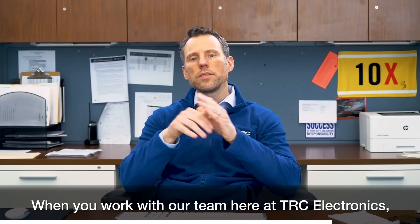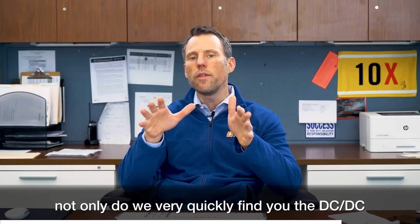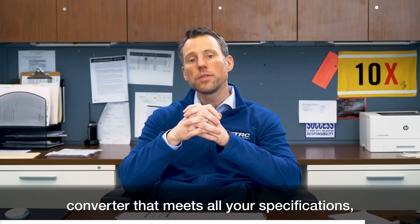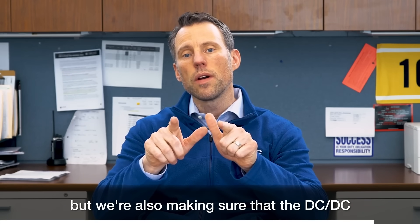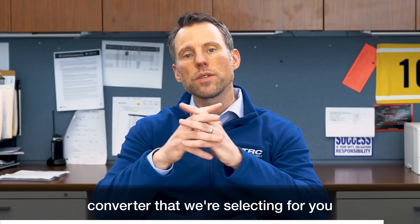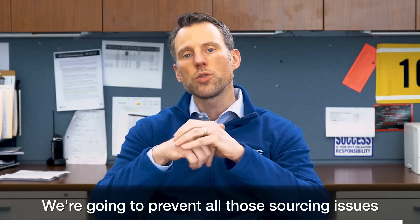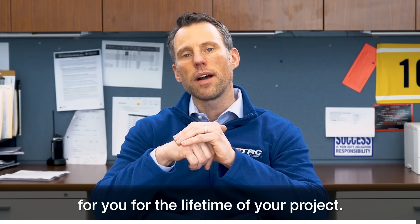When you work with our team here at TRC Electronics, not only do we very quickly find you the DC-to-DC converter that meets all your specifications, but we're also making sure that the DC-to-DC converter we're selecting for you is the newest model available. We're going to prevent all those sourcing issues for you for the lifetime of your project.